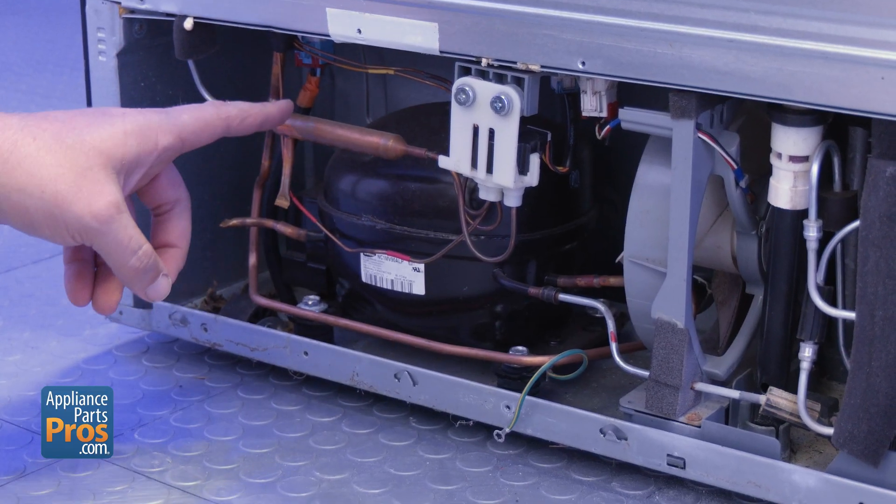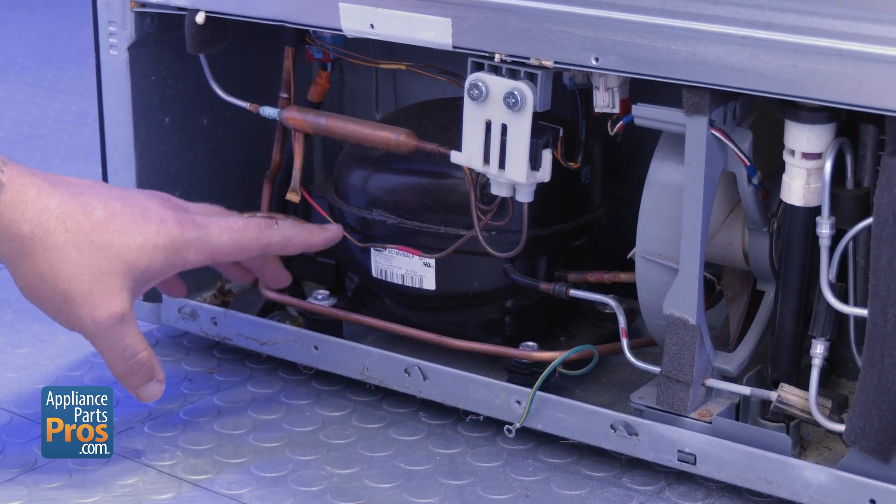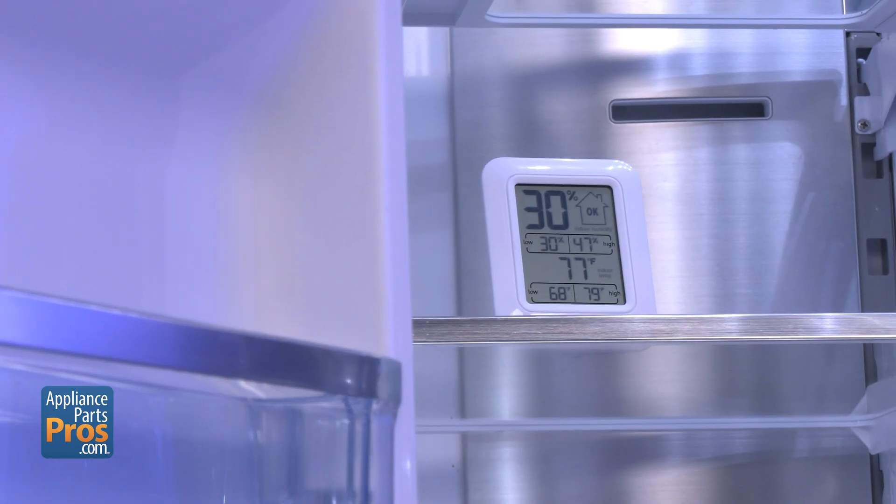While sealed system issues shouldn't be overlooked, don't forget the simplest culprit — ambient temperature. That might be in play too. Even if you're new to appliance repair, tackling these potential problems is easier than you might think. Let's get this fridge back to work.